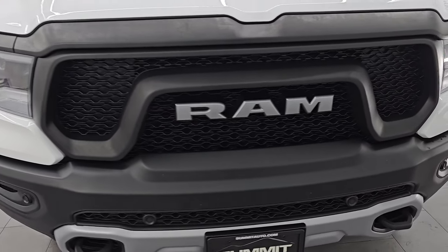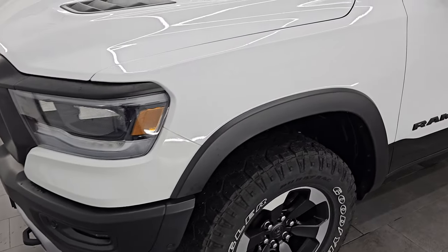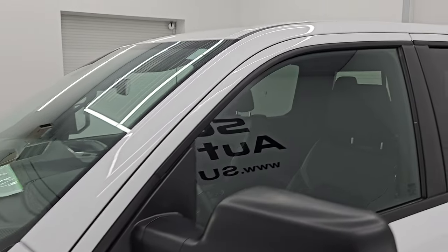What I'm going to do in this video is go all the way around — inside, underneath — start it up, take a look under the hood, show you all the options, and give you the most accurate representation that I can of the vehicle.